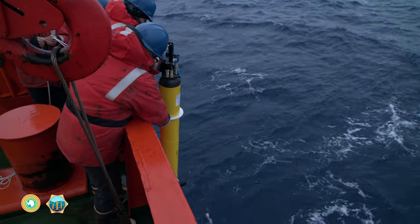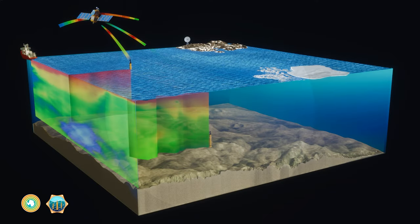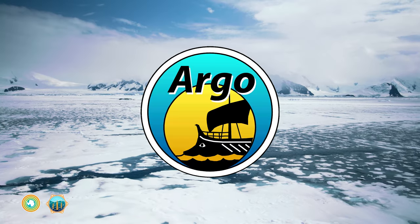We know this thanks to hundreds of robotic floats equipped with oxygen sensors, collecting data about ocean health and transmitting it back to scientists on shore. These floats are part of an international research program called ARGO.